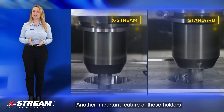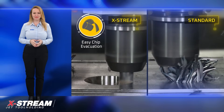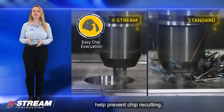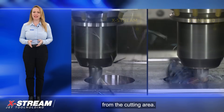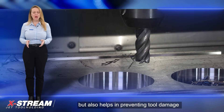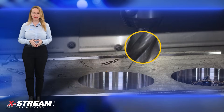Another important feature of these holders is their effective chip evacuation system. The coolant jet channels along the shank bore help prevent chip recutting, ensuring that the chips are efficiently removed from the cutting area. This not only improves the overall machining quality, but also helps in preventing tool damage or breakage caused by chip build-ups.